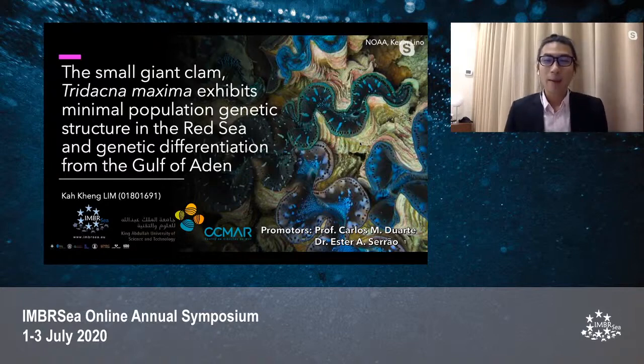Thank you to the IMS Seaboard for organizing the annual symposium online. Hi everyone, my name is Kha Keng Lim and today I'm going to present my thesis work conducted at KAUST on the population genetics of the small giant clam Tridacna maxima in the Red Sea. This project was supervised by Professor Carlos Duarte and Dr. Esther Serral.